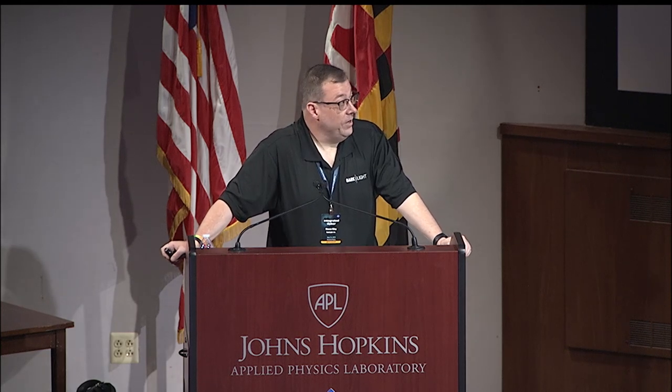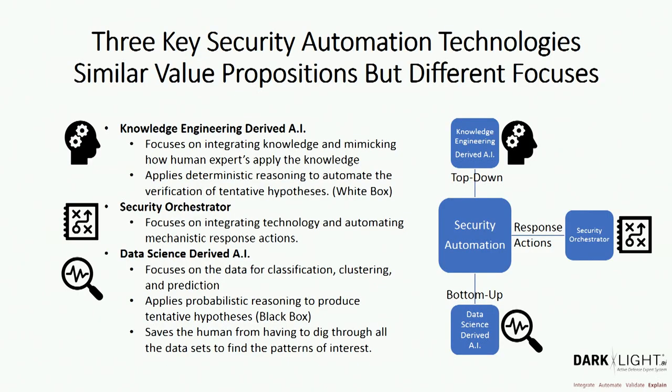On a security orchestrator, it's really focused on integrated technology — applying conditional statements, if-then-else, to perform and automate different actions for humans: go do a search for this, go detonate this file in a sandbox. When we think about data science-derived AI, that's really focused on different data silos, applying probabilistic reasoning on patterns to determine whether it's a pattern of interest — does it represent a threat or a risk?